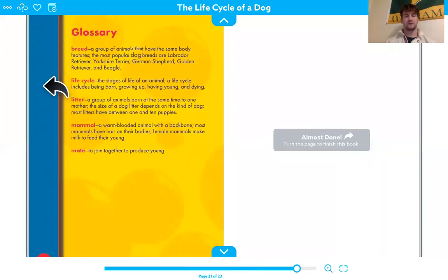This is the glossary. It tells us different definitions we see throughout the book. A breed is a group of animals that have the same body features. The most popular dog breeds are the Labrador Retriever, the Yorkshire Terrier, the German Shepherd, the Golden Retriever, and the Beagle. A life cycle is the stages of life of an animal — it includes being born, growing up, having young, and dying. A litter is a group of animals born at the same time to one mother; most litters have between one and ten puppies. A mammal is a warm-blooded animal with a backbone; most mammals have hair on their bodies, and female mammals make milk to feed their young. To mate means to join together to produce young, to have babies.